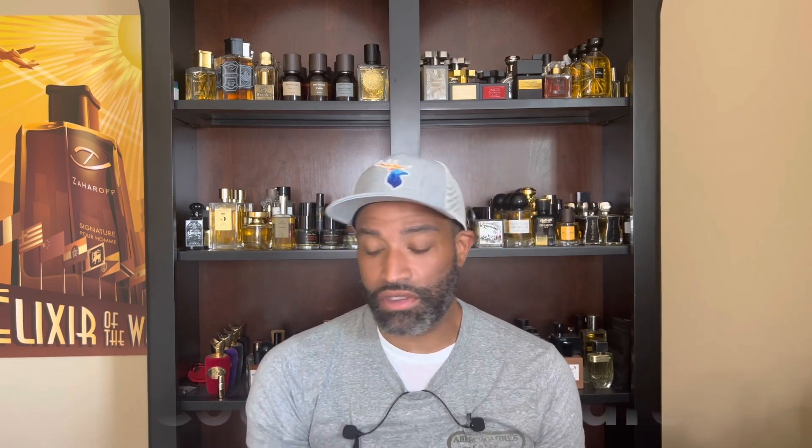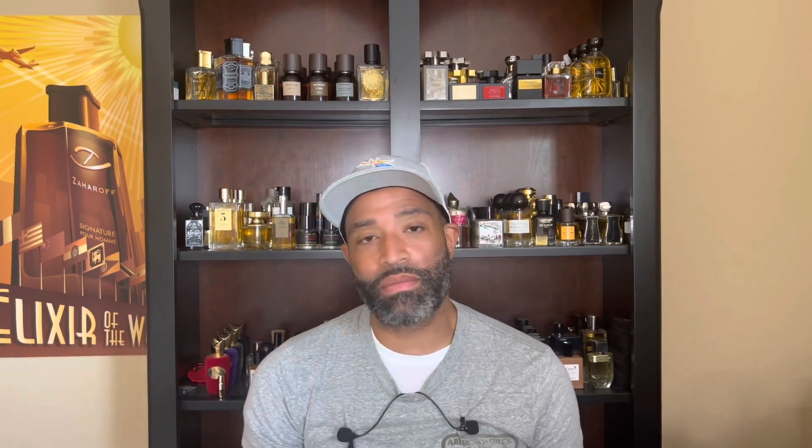The next one is from the house of Bortnikoff and this one is Coupe de Foudre. This would be one of my all-time favorite fragrances if it just lasted longer on my skin. I don't have the notes for this one, but it's basically a creamy champaca with some citrus — very transparent. The champaca used in this is very, very nice and very creamy. If it lasted more than three hours on my skin it would probably be one of my top fragrances. I just love the champaca so much, and this one does it really well.